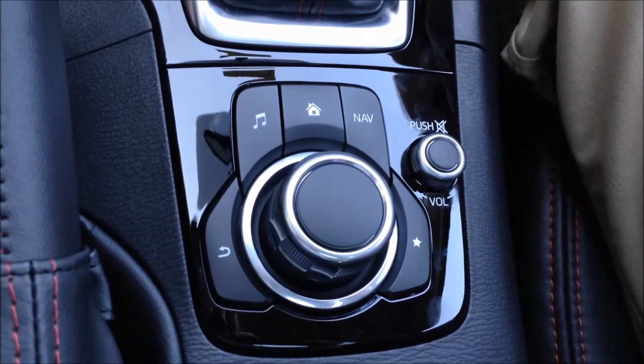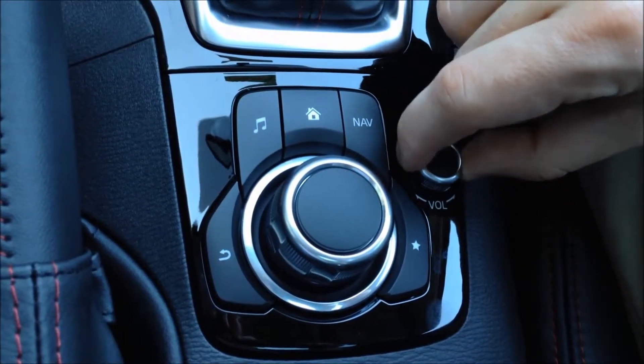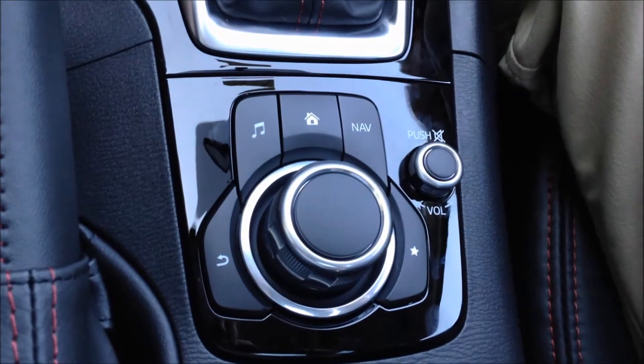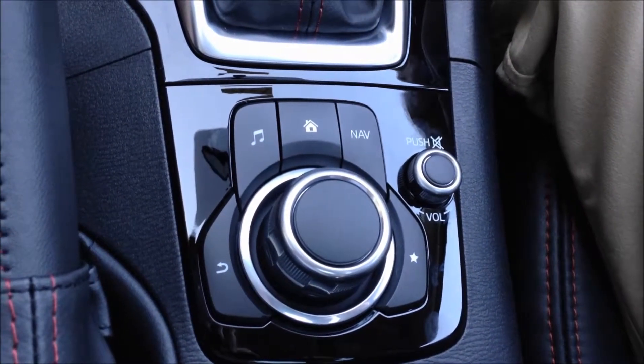Now this volume button right here is for your radio volume. Also, if you push it in, you'll mute your stereo as well. So it's really handy to have in case the passenger gets a phone call or needs the audio muted for any quick reason at all.